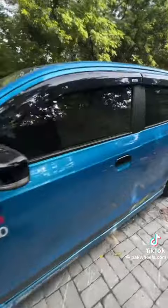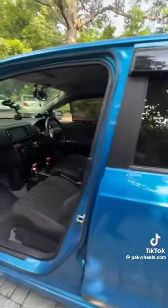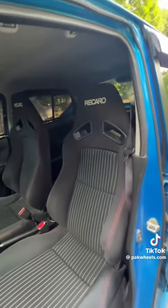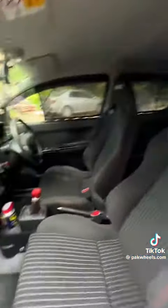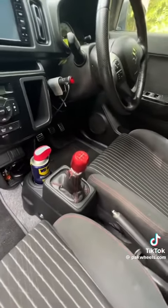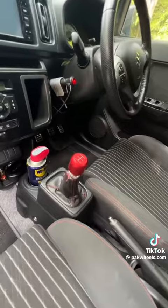This is the interior. I will check this. This is the seat of the Recaro. This is a Japanese car. This is a short shifter.